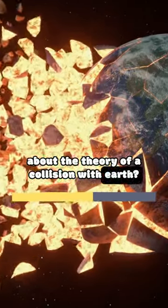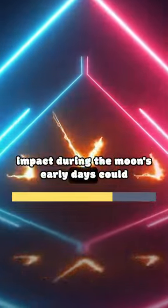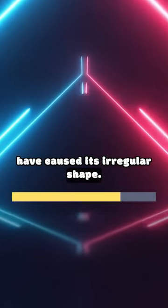But what about the theory of a collision with Earth? It's possible. Some scientists suggest that a massive impact during the moon's early days could have caused its irregular shape.